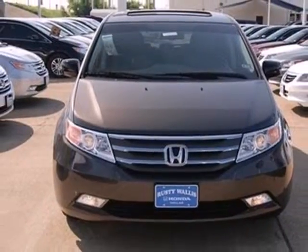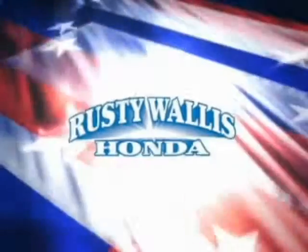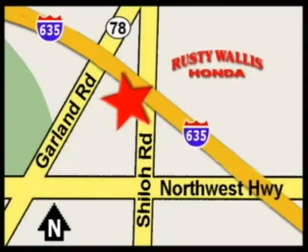It's the definition of what a minivan should be. See it for yourself today. At Rusty Wallace Honda, our primary goal is to satisfy our customers. Stop in today. We're easy to find just off I-635 at Shiloh Road.